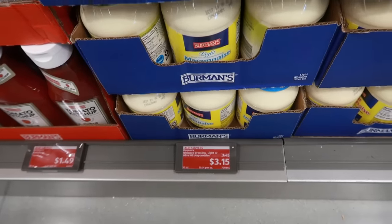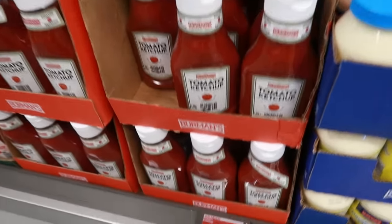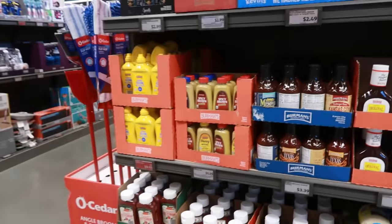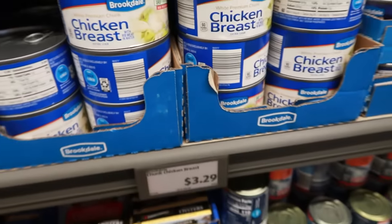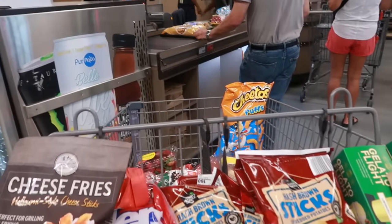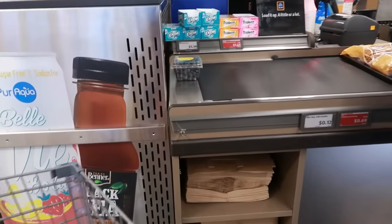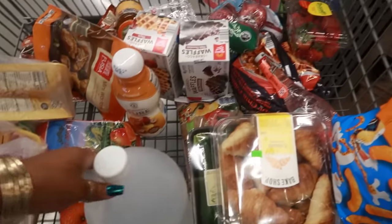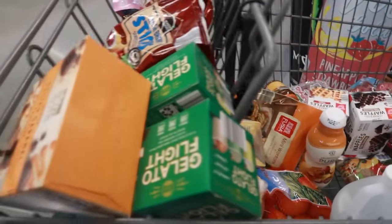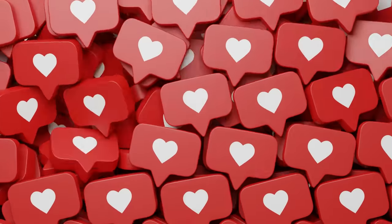The mayo is $3.15, ketchup is $1.49 marked down from $1.79, and there's canned chicken breast for $3.29. That's it for my haul! I picked up a lot of stuff. Thank you all for watching. My total came up to $114. See you in my next video — bye!